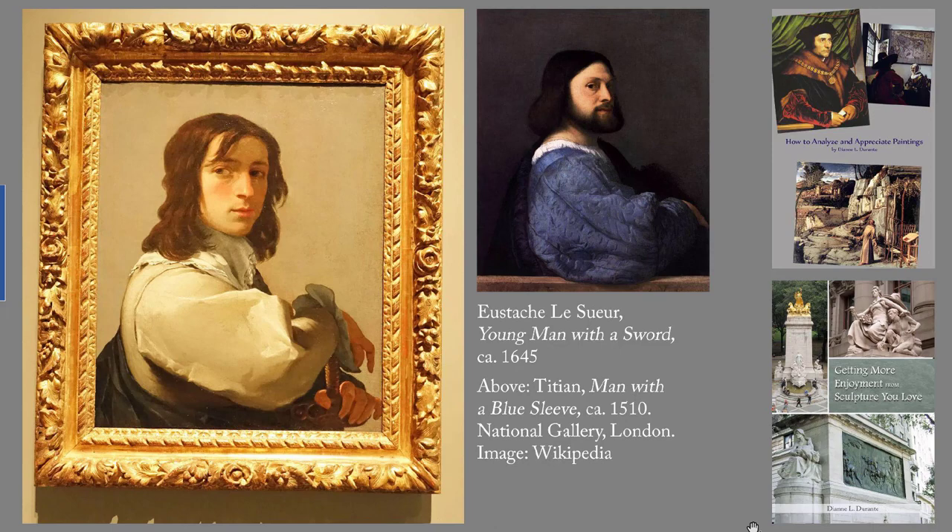First up, Eustache Le Seur, 'Young Man with Sword,' around 1645. The artist, 1616 to 1655, was one of the founders of the French Academy and is best known for his religious paintings. But here he evokes portraits by Raphael and Titian, two masters of the Italian Renaissance, whose works usually included pops of vivid color, such as Titian's 'Man with a Blue Sleeve.'